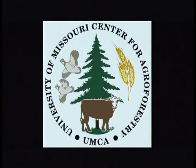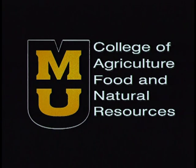This video has been produced and funded by the University of Missouri Center for Agroforestry within the College of Agriculture, Food and Natural Resources.